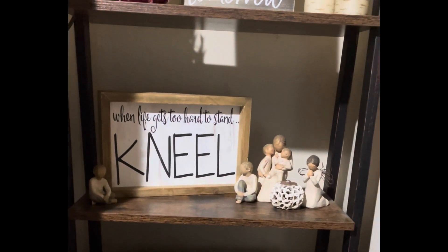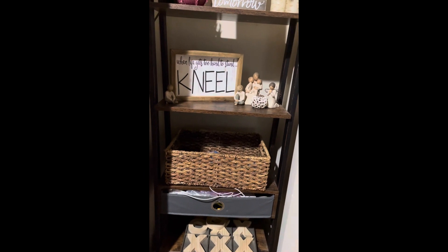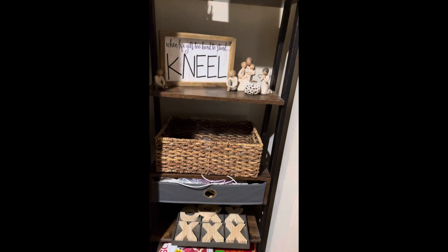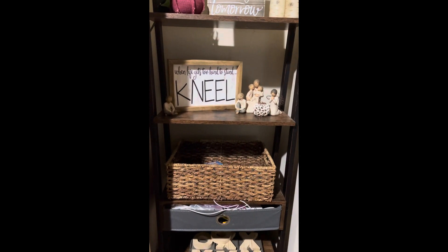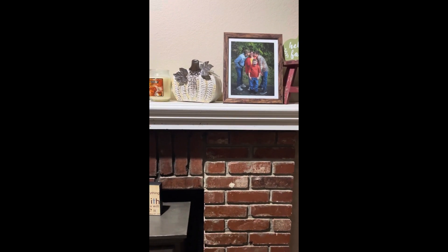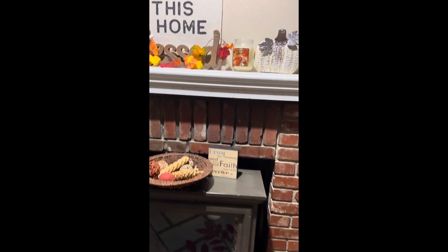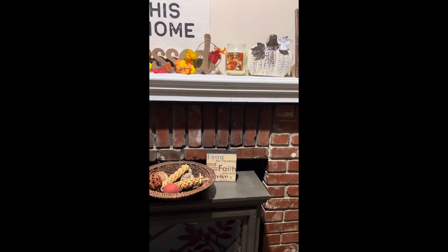I have cake toppers from my wedding for my boys, and one with mom and an angel praying — those Willow Tree figurines are very important to me. I also have 'Hello Fall' and a picture of me and my boys, and a 'Pray for anything and have faith and you will receive it — Matthew 21:22' sign.